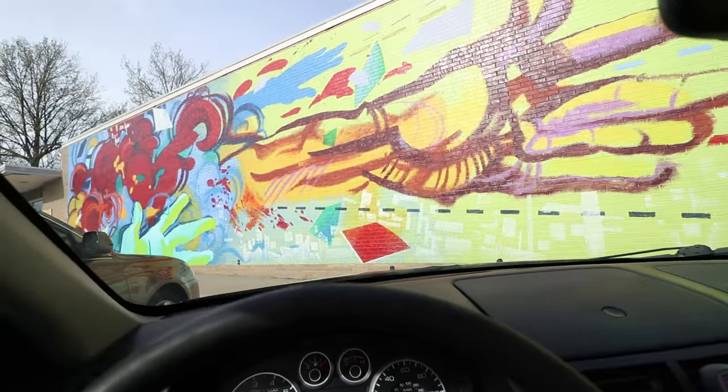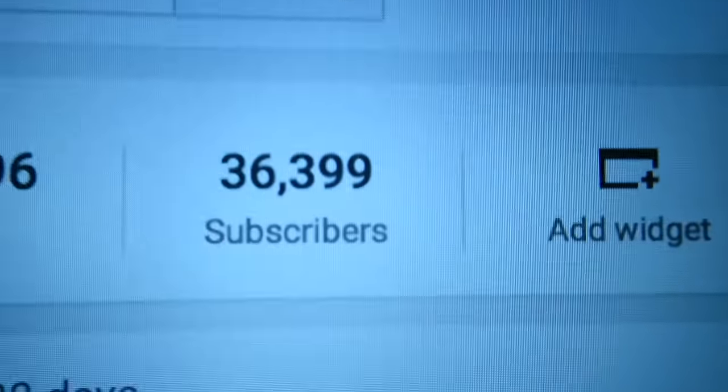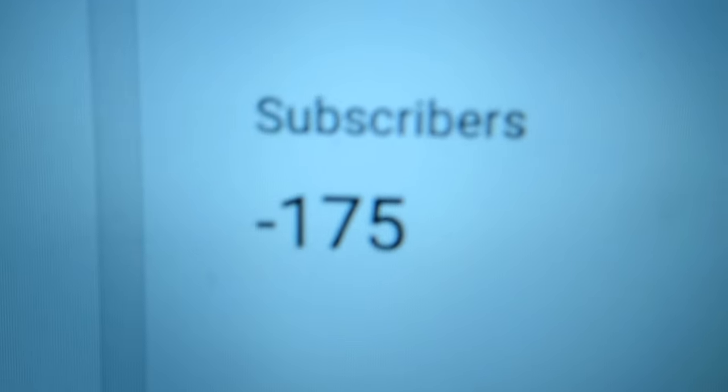Originally I was driving like 15 minutes to a place to mail all my prints, but luckily this one with this cool wall is a lot closer. Another day, another hundred subscribers lost. Not even kidding.